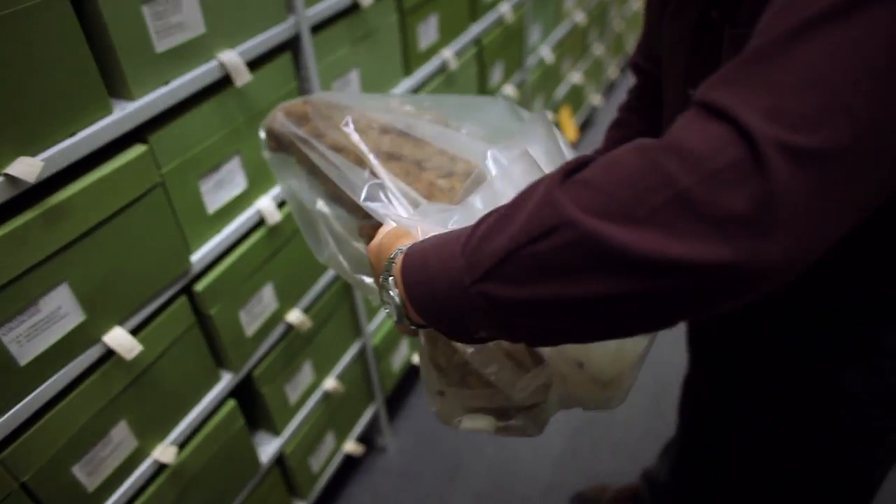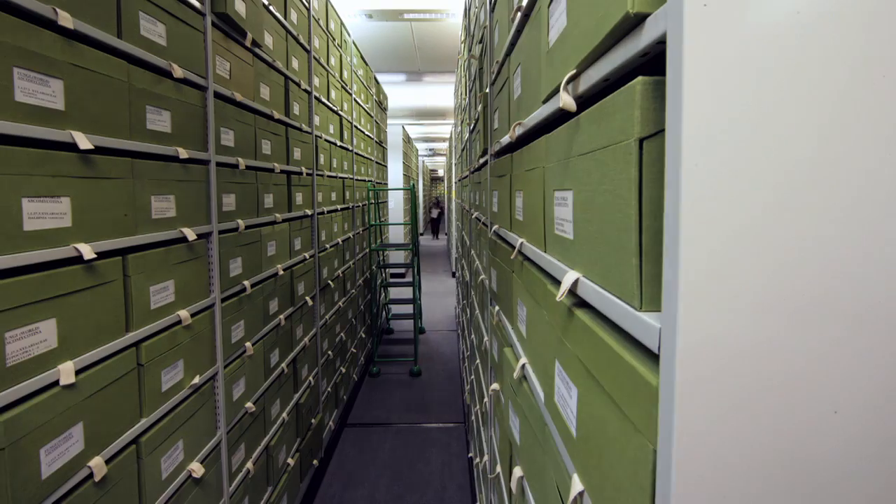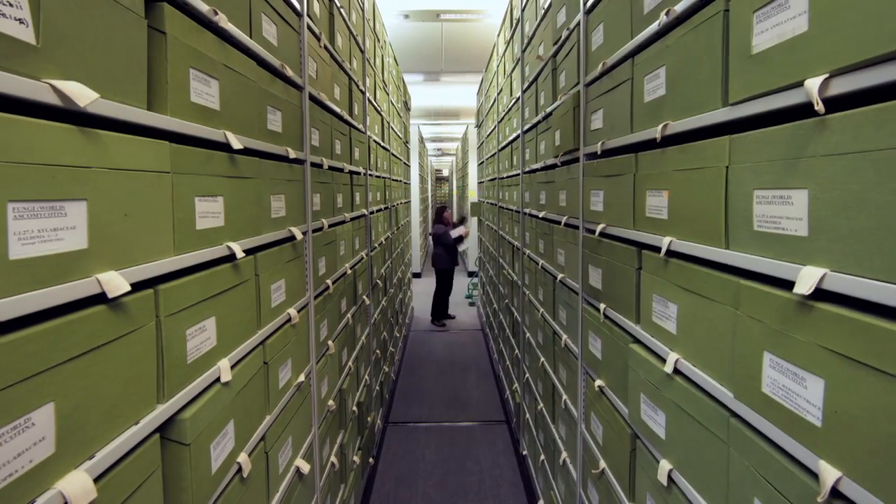It's only when you have to explain to people outside our little world why you do something that I realized how important fungi are.